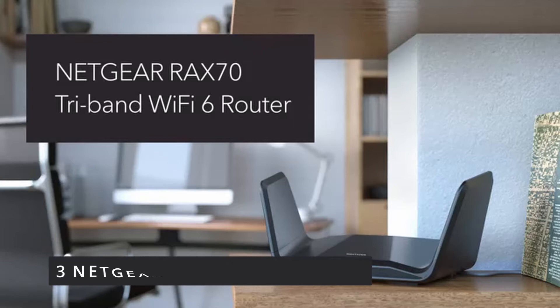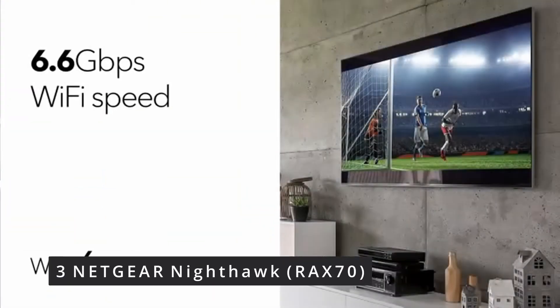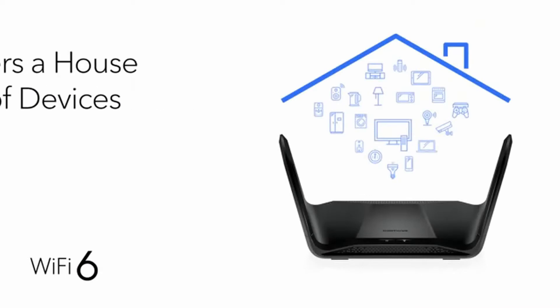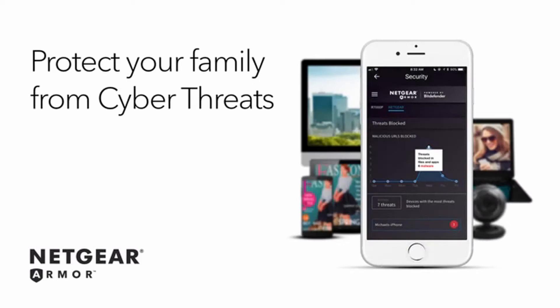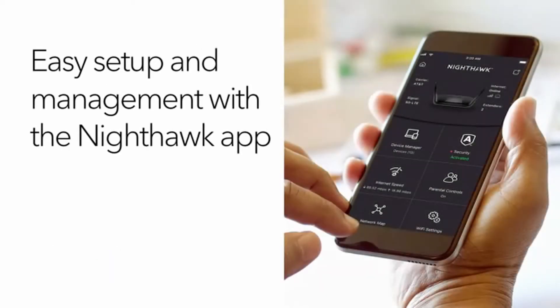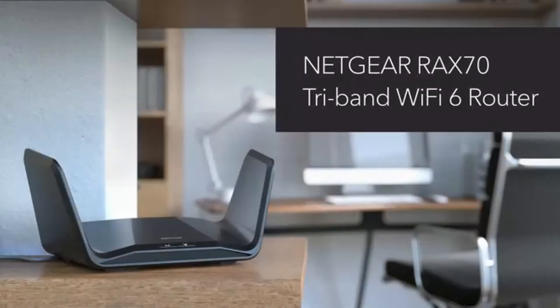Number 3: Netgear Nighthawk RAX70. You can now watch movies, play games, make video calls, and do other things on all of your devices at the same time. Connect a whole house with Wi-Fi devices without compromising. The 8 Wi-Fi streams on the RAX70 provide outstanding performance and dependability for up to 40 smart home devices.